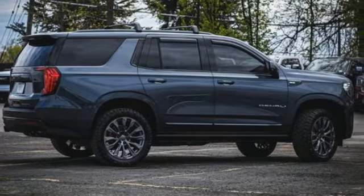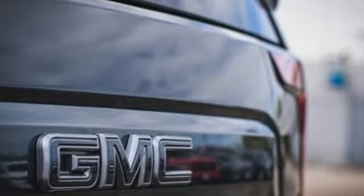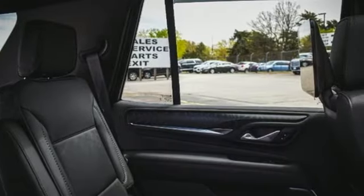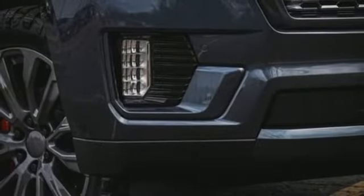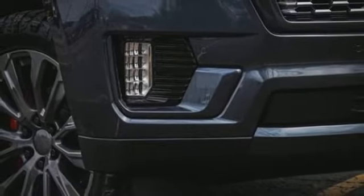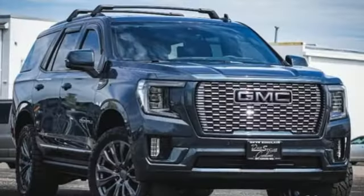V8 engine, dual zone climate control, integrated navigation system with voice activation, auto dimming rear view mirror, heated steering wheel, Wi-Fi hotspot, streaming audio, hands-free lift gate, memory exterior door mirror settings, and heated and ventilated leather bucket seats.